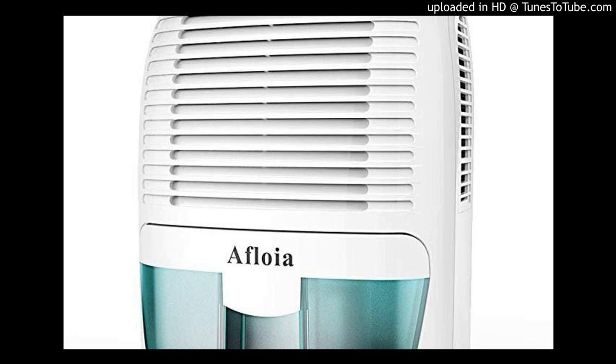How does it work? A dehumidifier sucks in the damp air and cools it to a temperature at which the moisture condenses to become water. This water is collected in a drainage tank, which can be emptied either manually or automatically, depending on the type of dehumidifier you have. Unlike an air conditioner, a dehumidifier doesn't produce warm air, which means it can be used in a room without external vents.